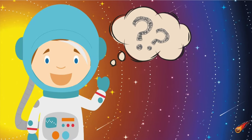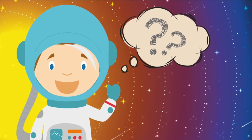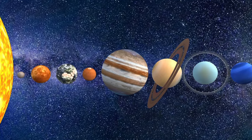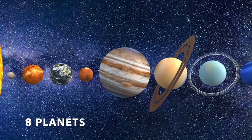Let's learn a trick to remember the order of the eight planets of the solar system. Just a little practice and you will not forget the names and order of the eight planets. Here we go!